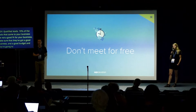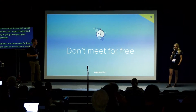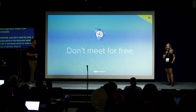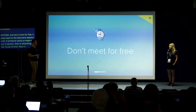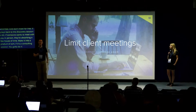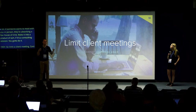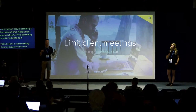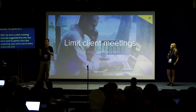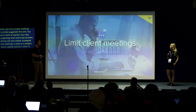Don't meet for free — it plays back to the discovery session. If someone wants to meet with you in person, they're absorbing a few hours of your time including travel. Make it a product of some sort: a consulting session. Limit client meetings — suggested by Karonda. During a project, you don't want to spend a four-week project reacting to every single email or phone call from your clients. Just schedule two meetings a week as a project status update, control that process, and do it when you actually have something to tell them.